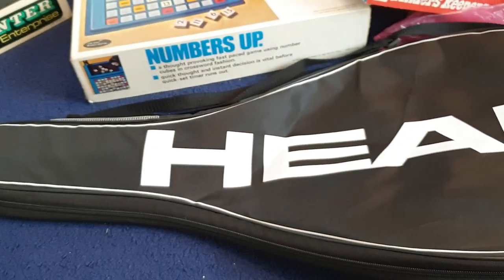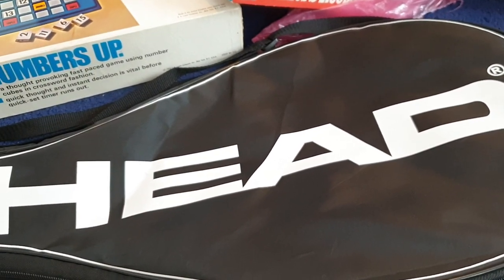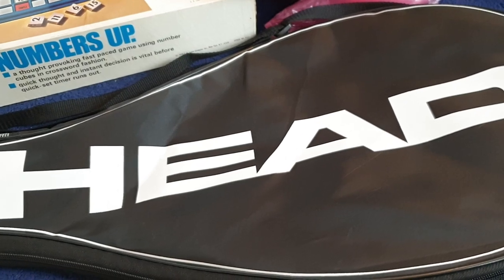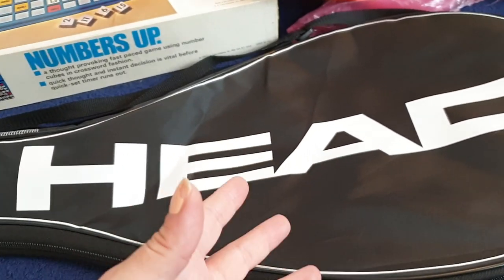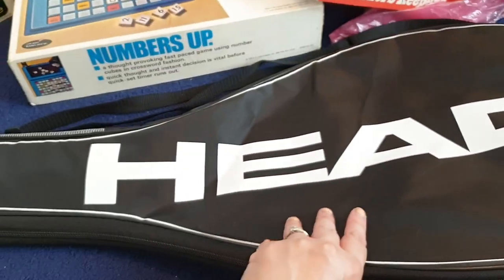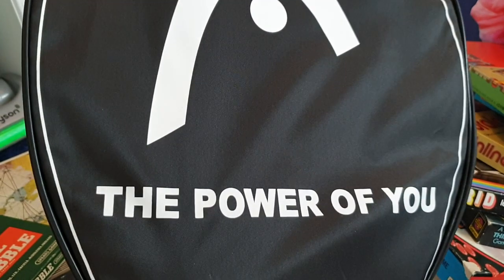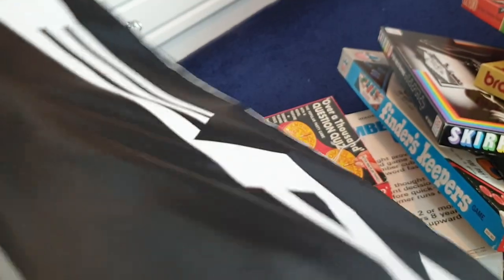Do you play tennis? I don't — I used to at school and I was absolutely useless. I think the fact that I was really small and couldn't see over the net didn't help. But anyway, I've got this tennis racket holder bag thing by Head — it's just black and white, says 'Head' on it and 'the power of you' on the other side. If you play tennis and want to put your racket somewhere, I've got the perfect solution.